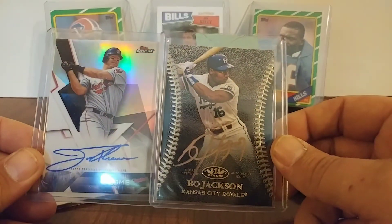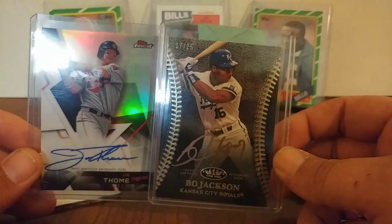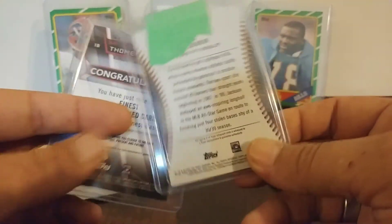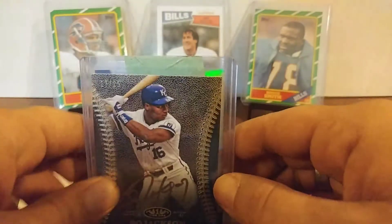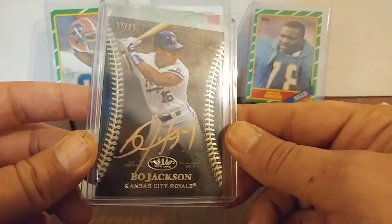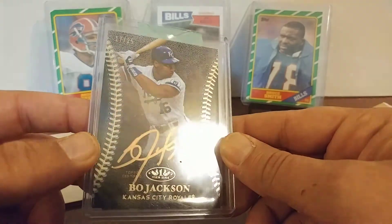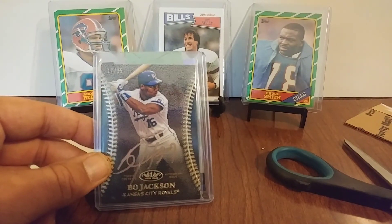So there's my trade guys — let me know what you think about those two, especially this one, but this one too. Both great players, some awesome cards, man. Wow. There it is guys. That's the new big card in my collection right now. It's an awesome card. Alright guys, thank you for watching and I'll be back with you soon. Have a good one.